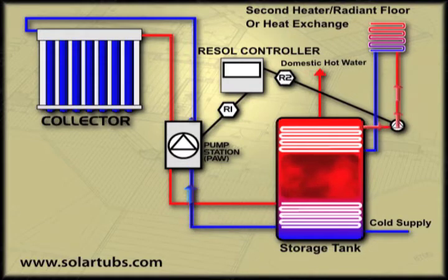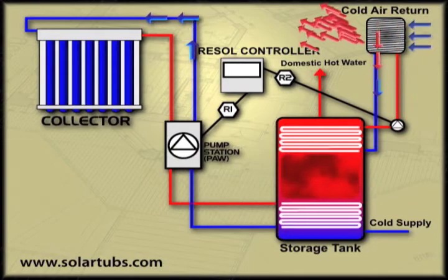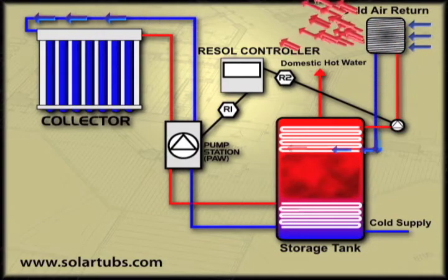Alternatively, a heat exchanger can be used to transfer this heat to a boiler system. We also have air to water heat exchangers that are simply placed inside the cold return of a forced air furnace. The hot water in the storage tank is pumped into this heat exchanger, thereby dumping the solar heat into the entire home.